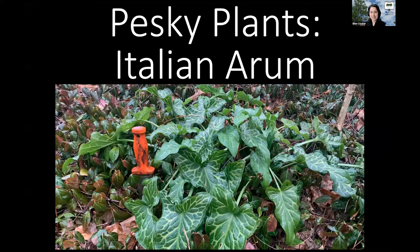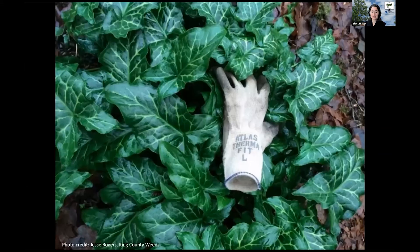It kind of looks like somebody plopped a house plant outside, and it seems out of place, so you might be tempted to leave it or to purchase it and plant it because of that. But I'll give you a couple reasons why you don't really want to. Here's a close-up picture of it — it's a perennial herbaceous plant that's native to Europe.